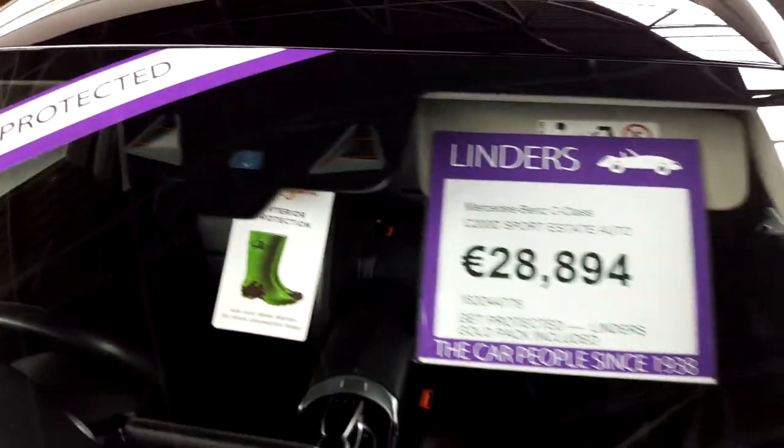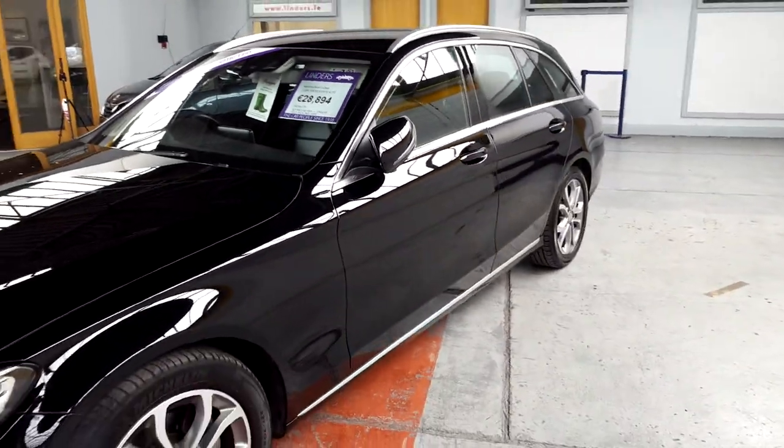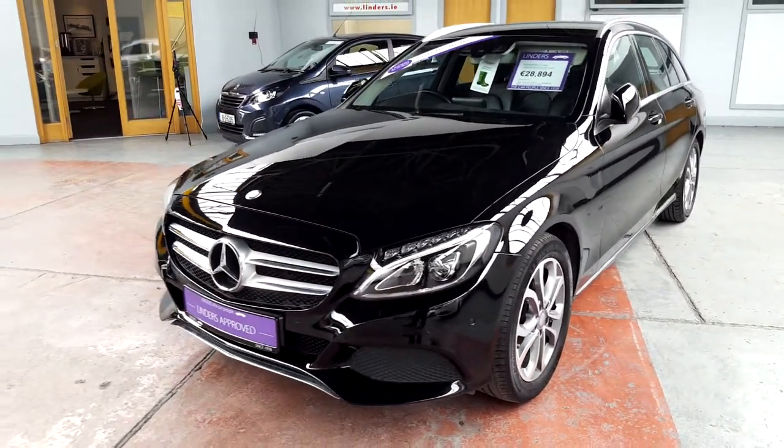There are two cameras in the front and photo sensors as well, and these are range sensors. So you've got a lane departure warning system and an automatic braking system for collision avoidance — lots and lots of really cool safety features as well.